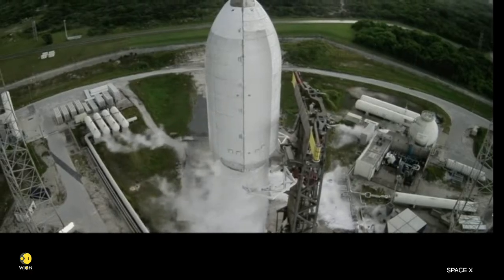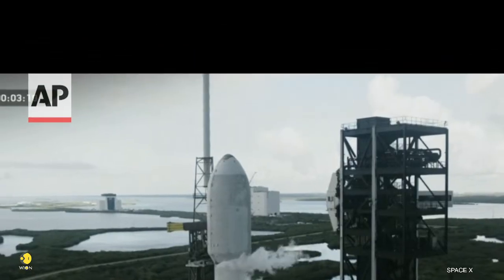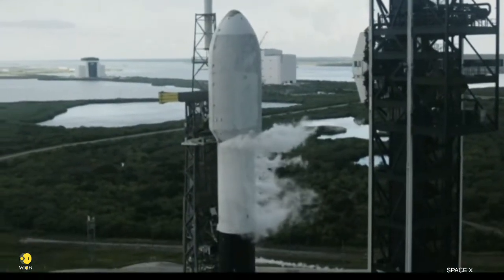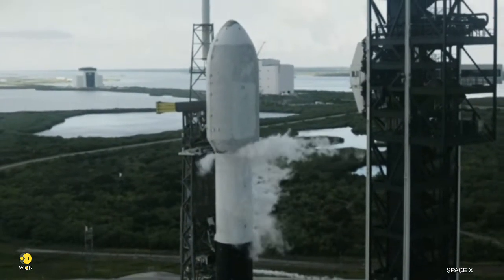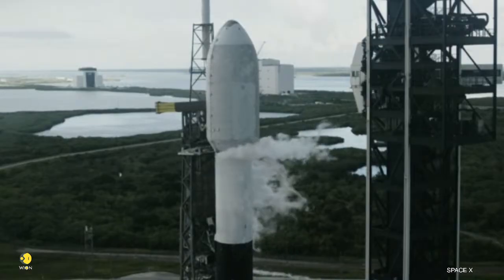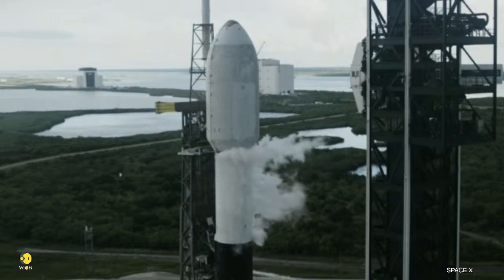Right now, both stages are nearly fully loaded with about a million pounds of propellant. That includes RP-1, a highly refined kerosene, and liquid oxygen chilled to under 300 degrees below zero. Propellant is loaded late in the countdown, and that's intentional — colder propellants are denser, and denser propellants mean more performance out of the same tanks. The colder it is, the more mass you can move.